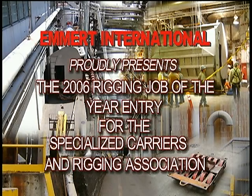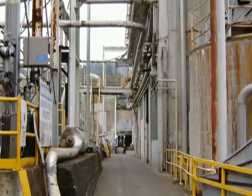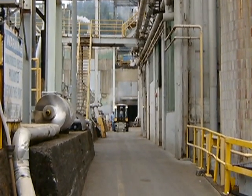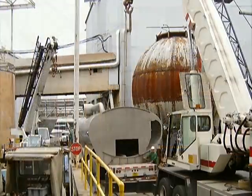Emmert International proudly presents the 2006 Rigging Job of the Year entry for the Specialized Carriers and Rigging Association. Emmert International was contracted to transport and rig into position two replacement vessels down a very narrow alleyway and into the plant, with clearances as little as millimeters. The only way the vessels could be brought to the entrance of the plant was by backing down that narrow alleyway.